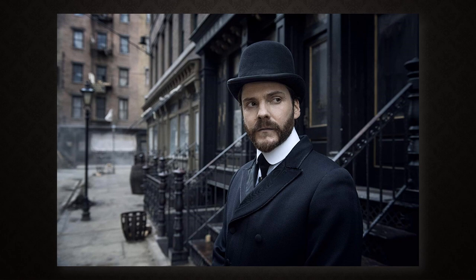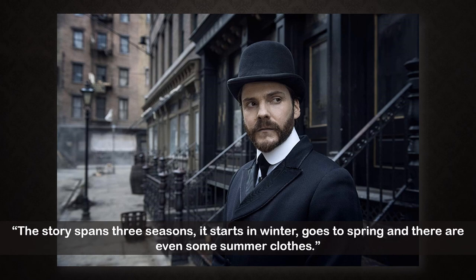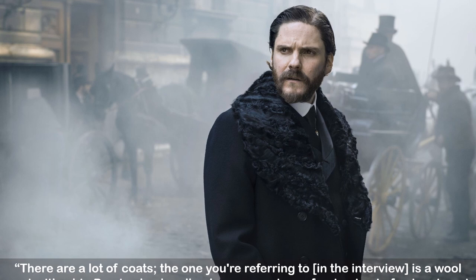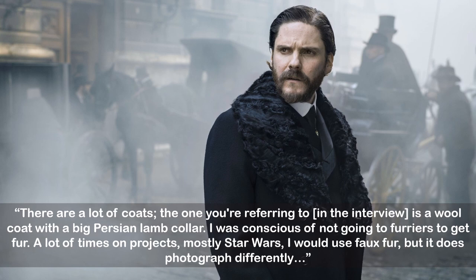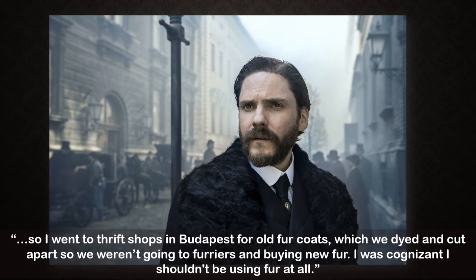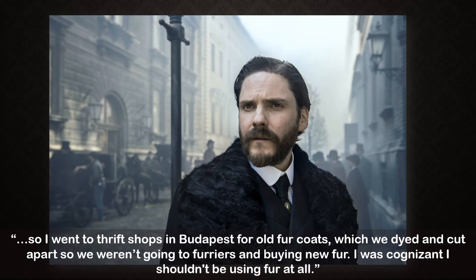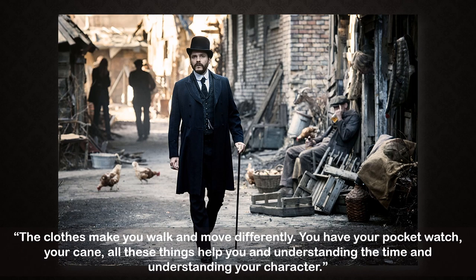Kaplan also had to keep New York weather in mind, telling The Hollywood Reporter: 'This story spans three seasons — it starts in winter, goes to spring, and there are even some summer clothes. There are a lot of coats. The one you're referring to is a wool coat with a big Persian lamb collar. I was conscious of not going to furriers to get fur. A lot of times on projects — mostly Star Wars — I would use faux fur, but it does photograph differently. So I went to thrift shops in Budapest for old fur coats, which we dyed and cut apart.' Daniel Brühl said of his character's costume: 'The clothes make you walk and move differently. You have your pocket watch, your cane — all these things help you in understanding the time and understanding your character.'